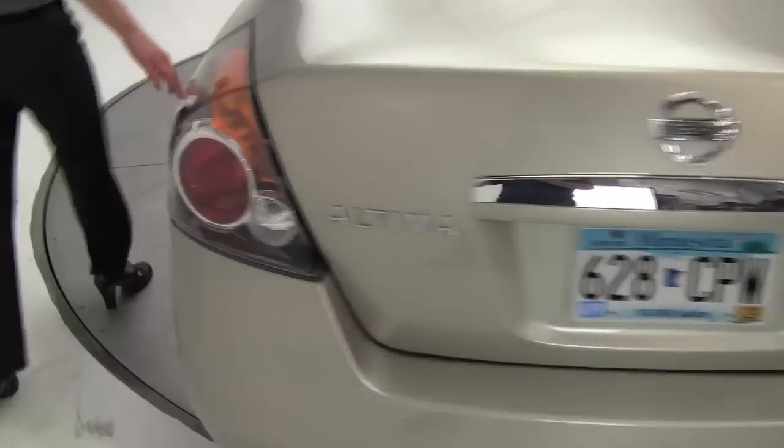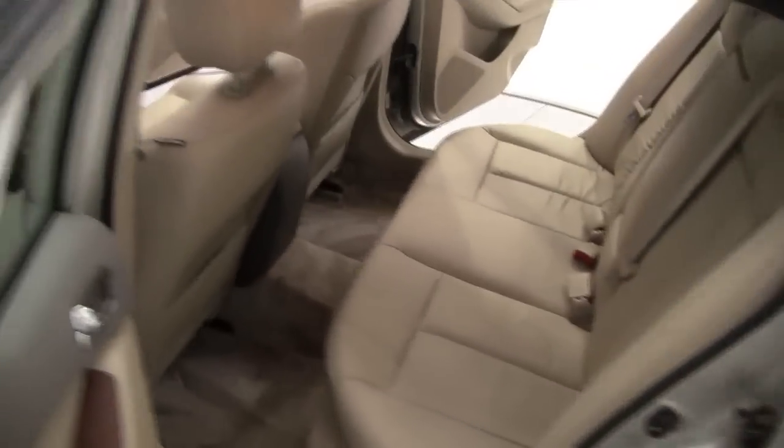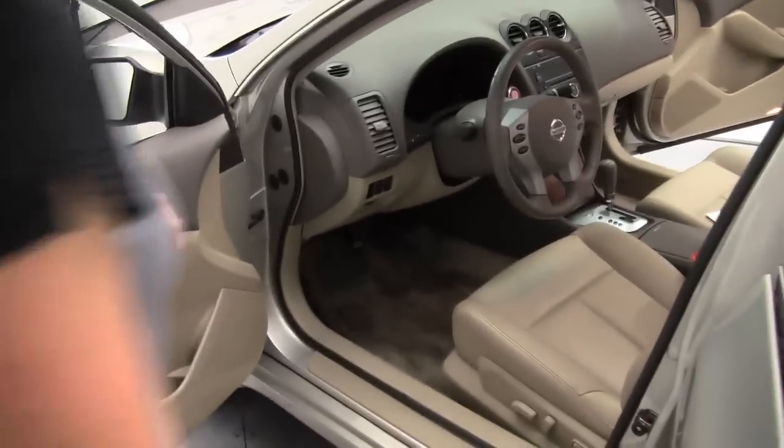This is in great condition, love this color — really great combination. Super clean interior, definitely a non-smoking vehicle.